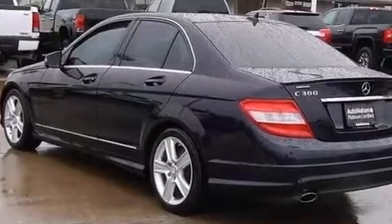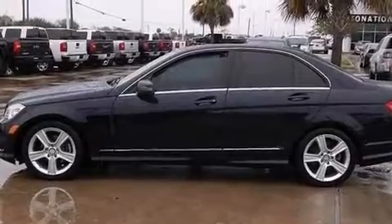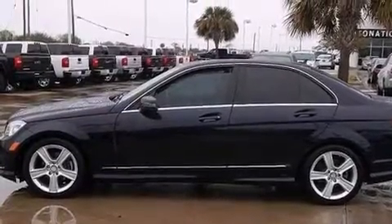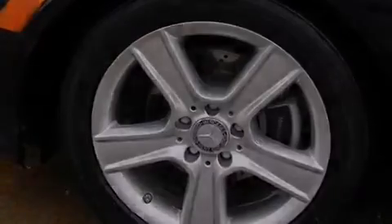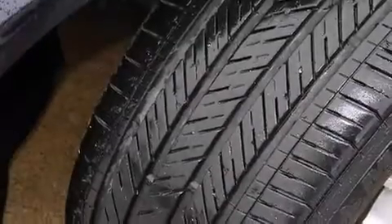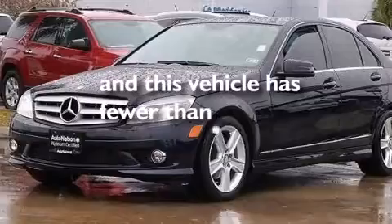The following features are also included: dual power seats, a pollen filter, cruise control, a CD player, a leather-wrapped steering wheel, rear-mounted side airbags, latch-ready child seat anchors, rear seat childproof door locks, full power accessories, and this vehicle has less than 41,000 miles.